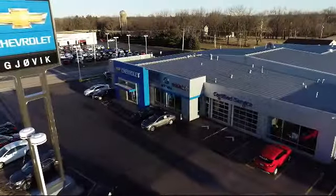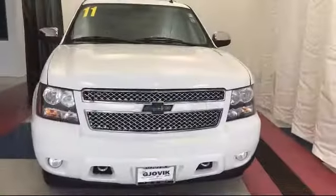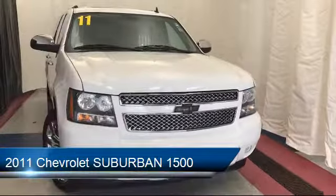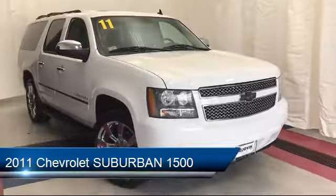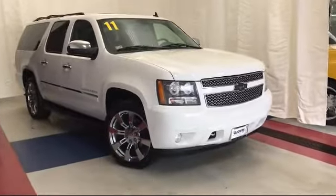Welcome to Jovic Chevrolet Buick GMC. Let's take a look at another one of our great vehicles from our inventory, and it comes equipped with climate control, electronic stability control, roof rack, navigation system, and steering wheel controls.